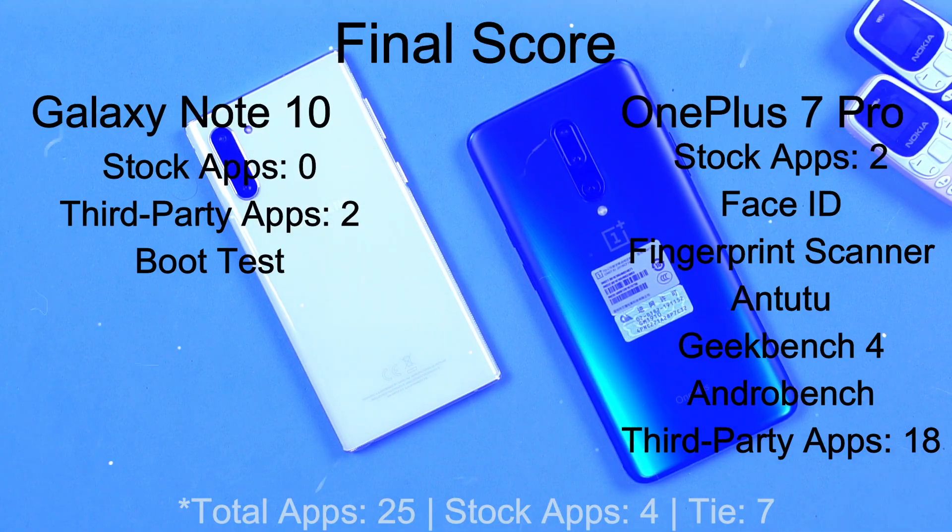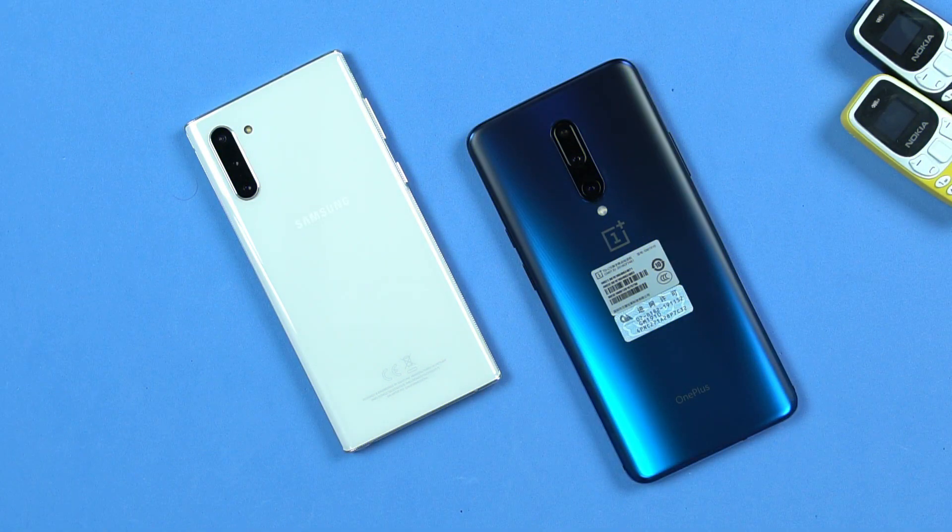That's pretty much it with the speed test between the Galaxy Note 10 and the OnePlus 7 Pro. If you have any corrections or suggestions for future speed tests, drop your feedback in the comment section below. If you liked this video please hit the like button, and if you loved it please consider subscribing to my channel. I will see you in the next one really soon.